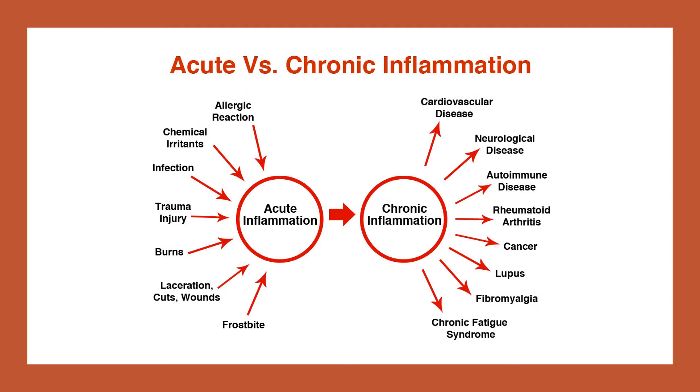In four clinical trials on over 200 people, supplementation with hesperidin reduced inflammation caused by conditions such as heart attack, non-alcoholic fatty liver disease, type 2 diabetes, and metabolic syndrome.